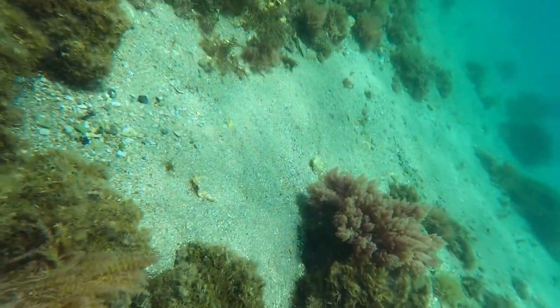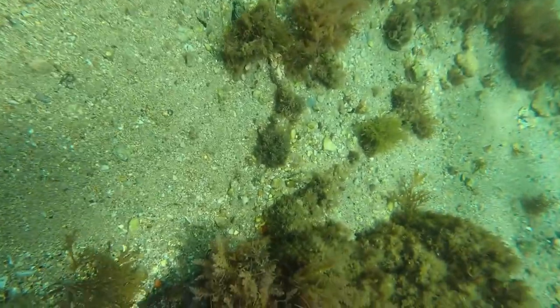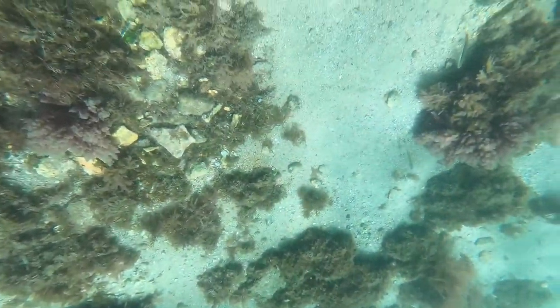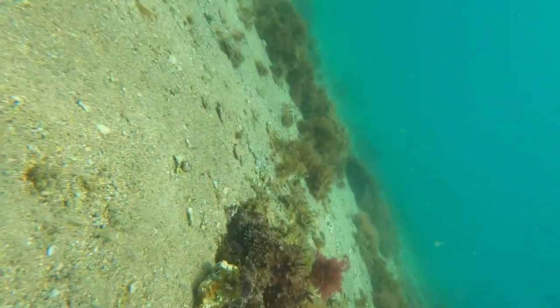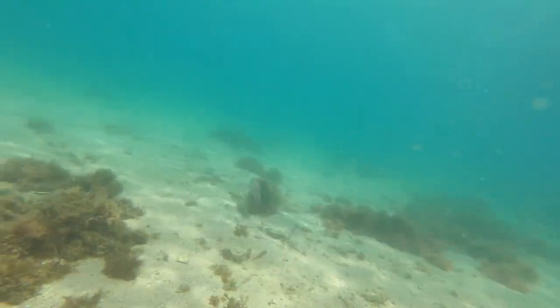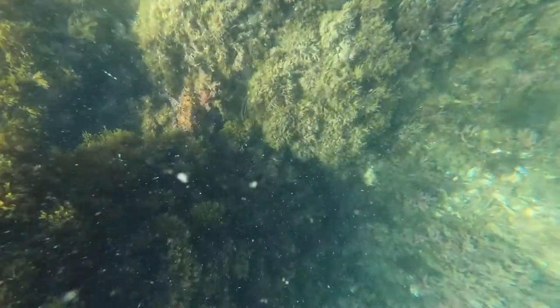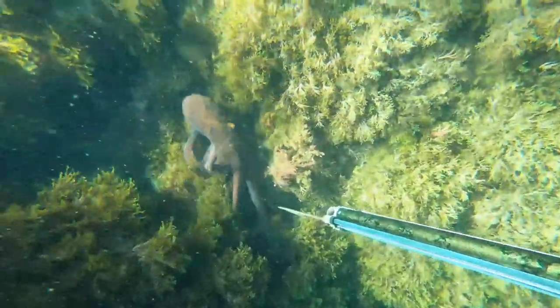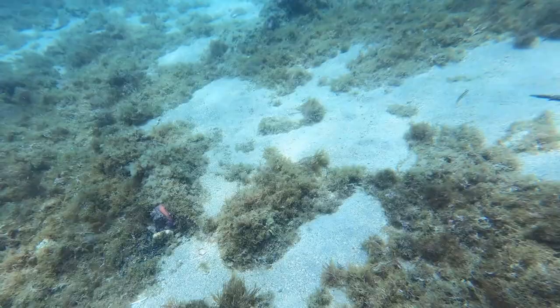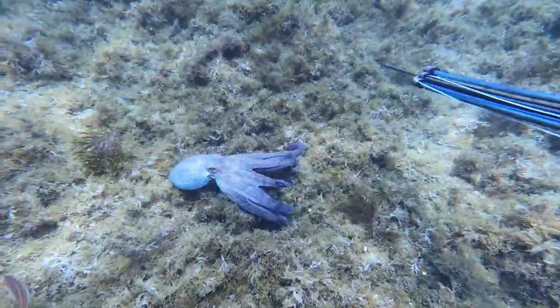The common octopus seemed plentiful around this area. I was seeing a couple of them each session I was out.